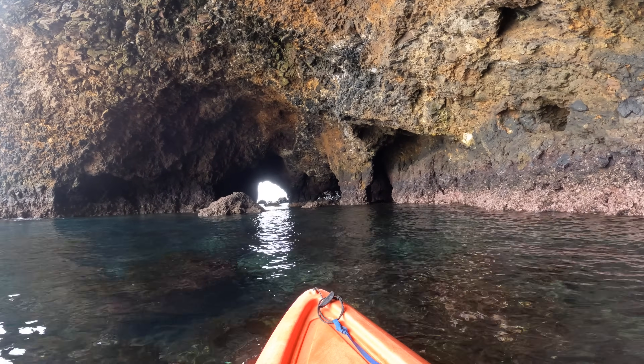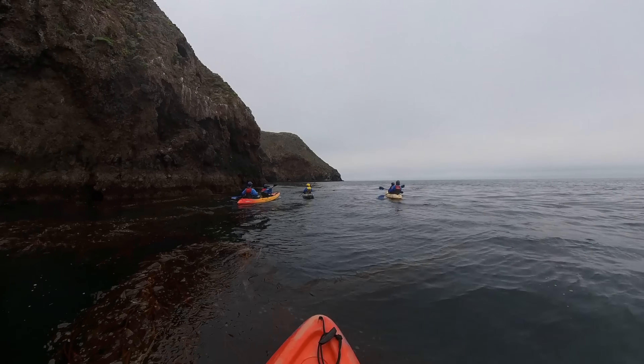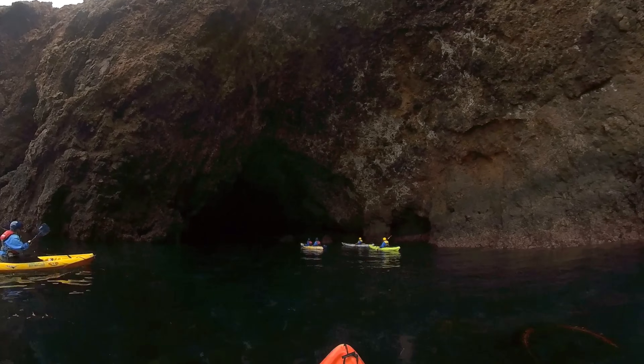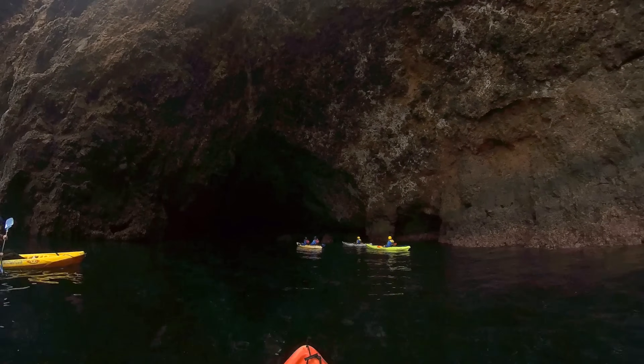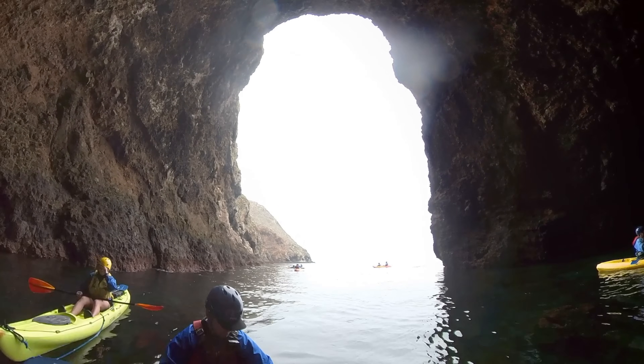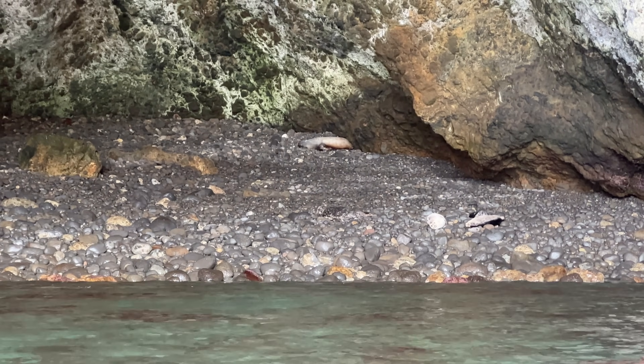Leaving the smallest cave, it was about a 10-minute paddle to get to the largest cave we did on our trip. This cave was especially cool — there were a few seals sitting on the beach just hanging out when we entered. I have to say, it did smell pretty bad in there though.